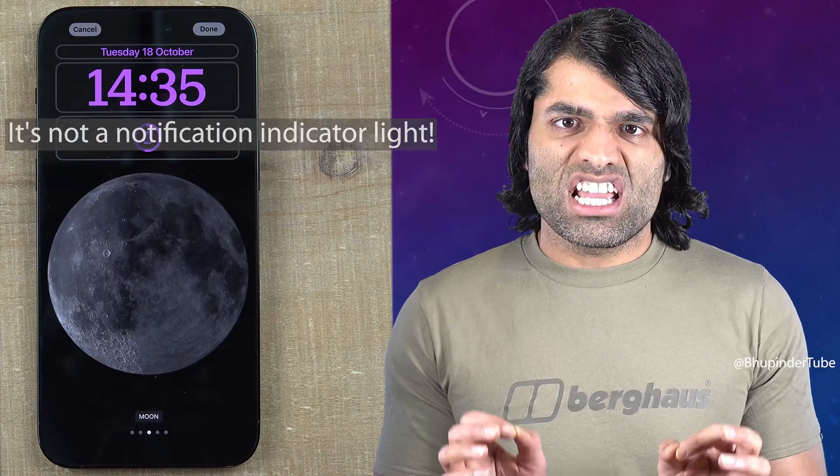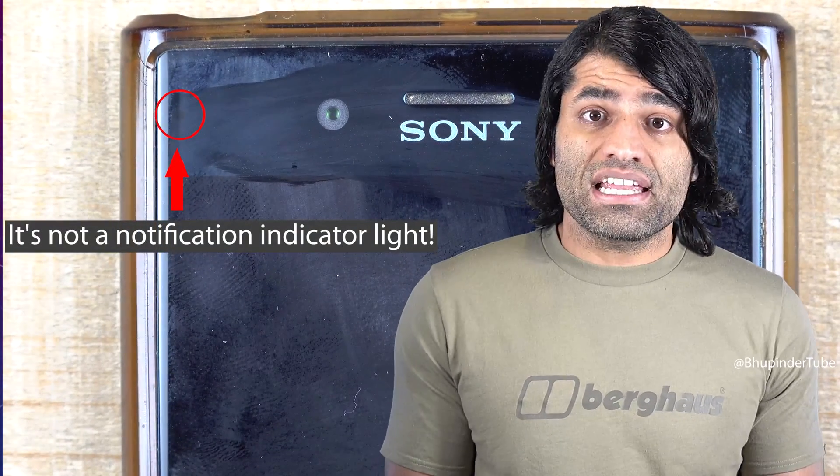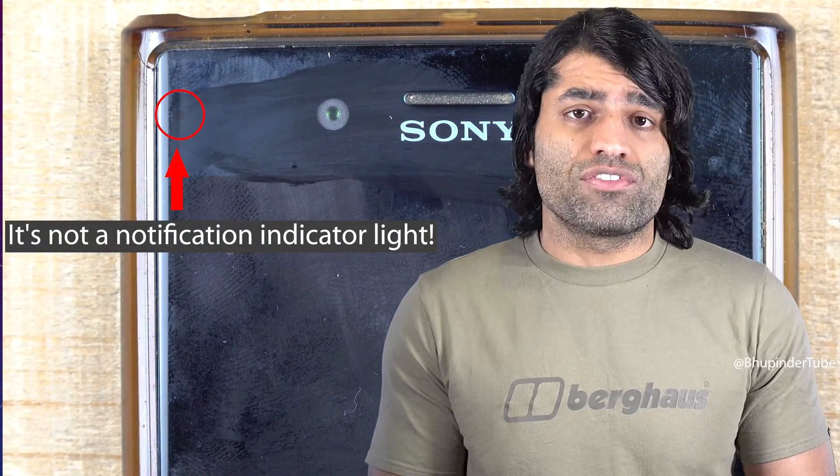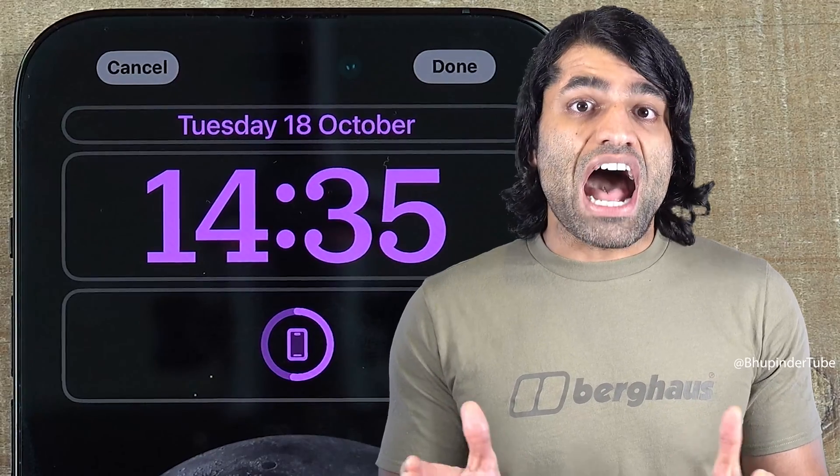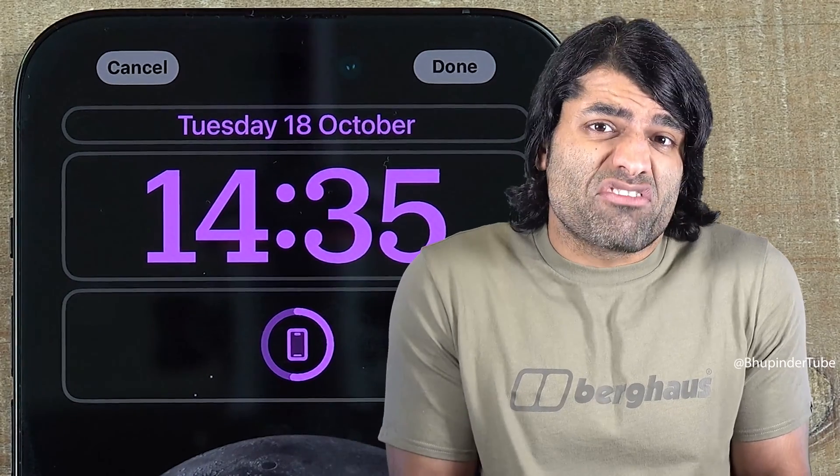First of all, it's not a notification indicator light. I know it's easy to assume it is a notification light because on Android phones, you could get a similar blinking light to make you aware of new notifications such as missed calls. However, iPhone doesn't have this feature.